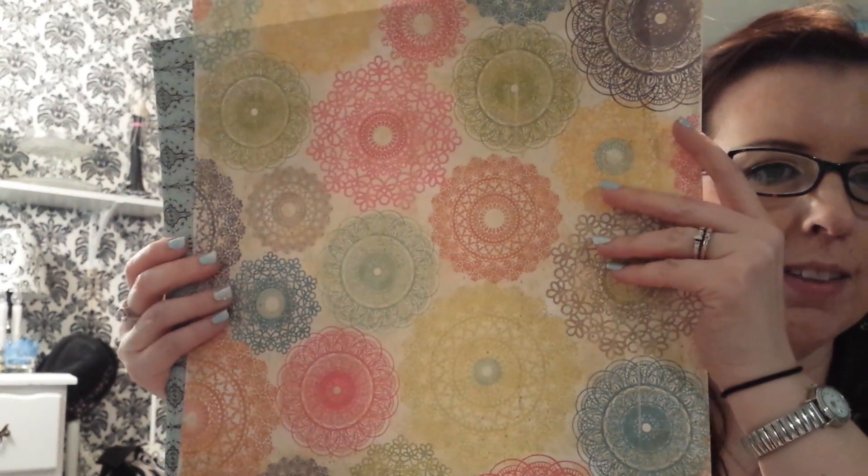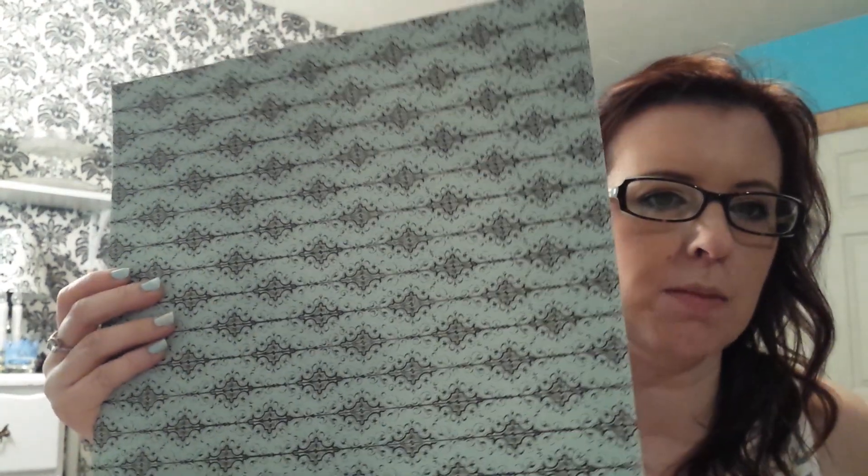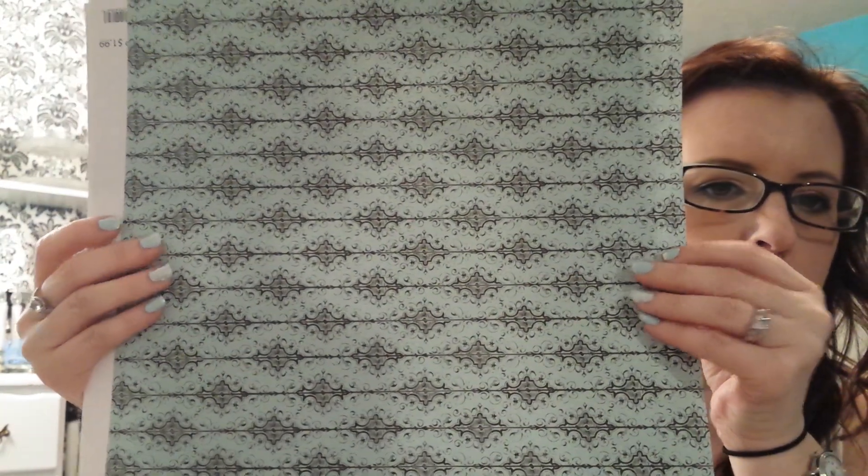I also went to Hobby Lobby and got some papers. These are 12 by 12 papers. I got this one — this is to make dashboards in my planner and file folders in my Kodori.